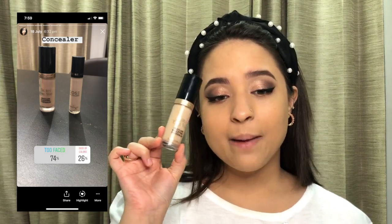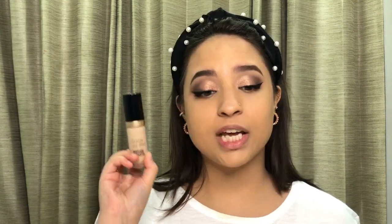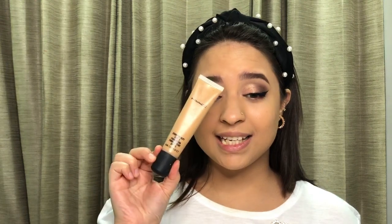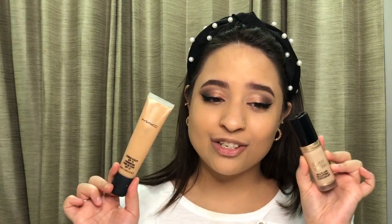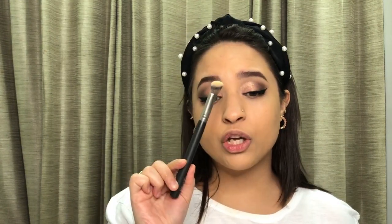For the concealer, you guys chose the Bonda multi-use sculpting concealer in the shade Vanilla. This is a very high-coverage concealer paired with a more light-coverage foundation, so the combination won't look the best — ideally you'd go with matching coverage levels — but since we chose this, we're going with it. I'm not going directly under my eyes with the applicator; instead I'm putting a little bit on the back of my hand and using a fluffy brush rather than a dense brush, which would give higher coverage.